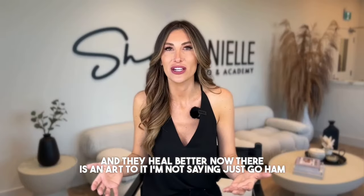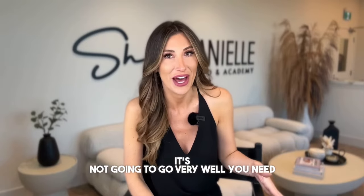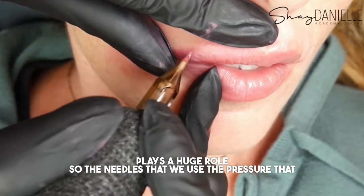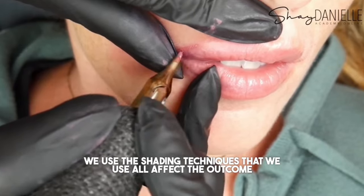Now there is an art to it. I'm not saying just go ham on your client's lips with no numbing — it's not going to go very well. You need to know how to do this properly and technique plays a huge role. The needles that we use, the pressure that we use, and the shading techniques that we use all affect the outcome.